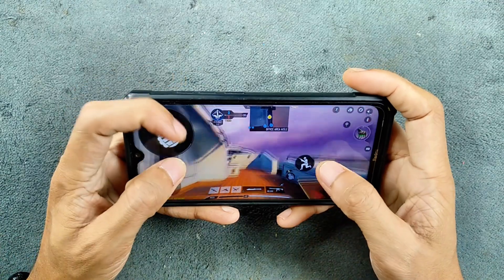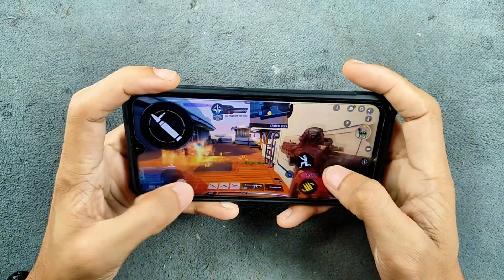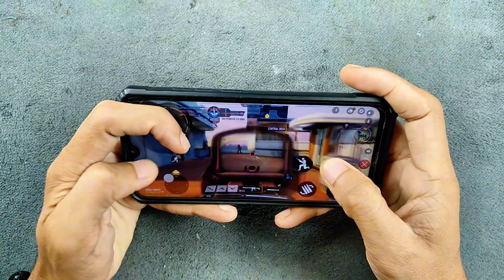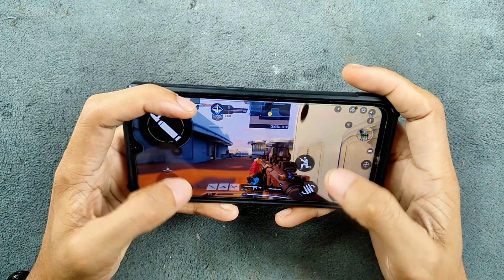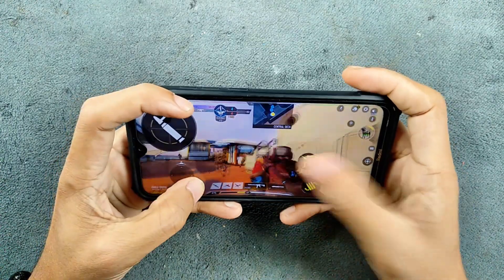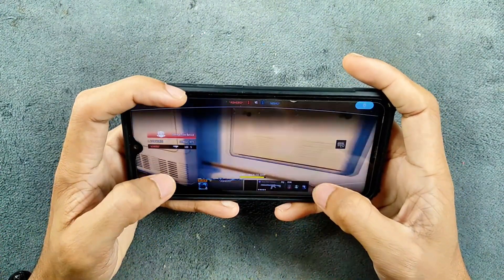One surprising thing about this ROM is that gaming performance is really really good. I did play Call of Duty at medium settings and it was by far one of the best Android 15-based ROMs to play games. If you are looking for a gaming ROM for your Xiaomi Note 8 based on Android 15, I think this is the best one — it was a bliss playing games on this ROM. The ROM link will be in the description below.